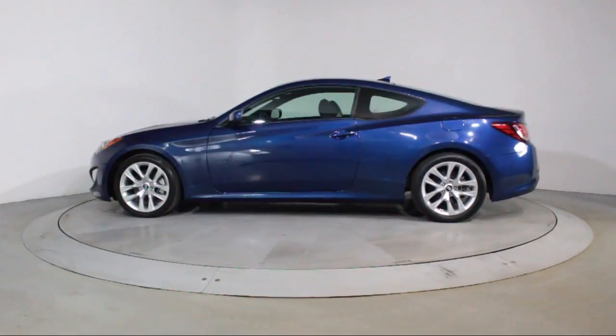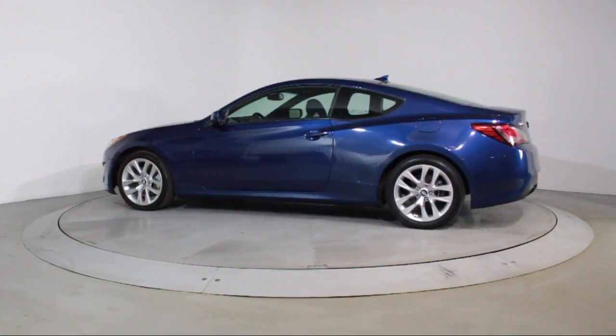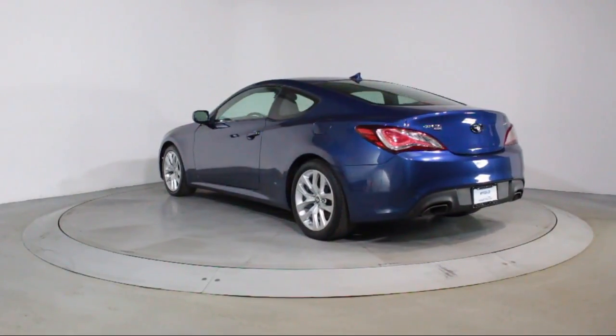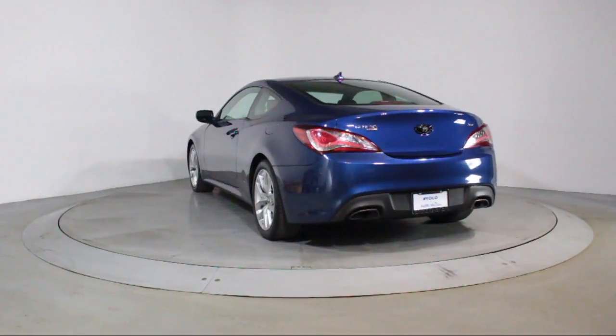It also features a CD Player, Anti-Lock Braking, Telescoping Steering Wheel, Tilt Steering Wheel, Cloth Seating, and has less than 55,000 miles on the odometer.